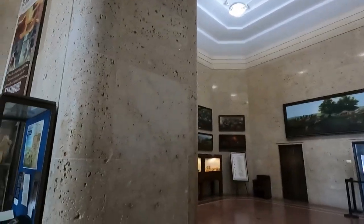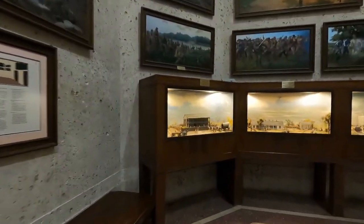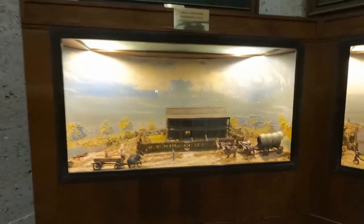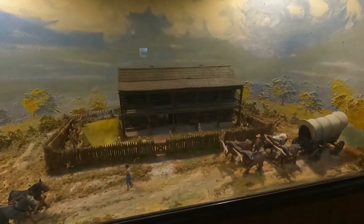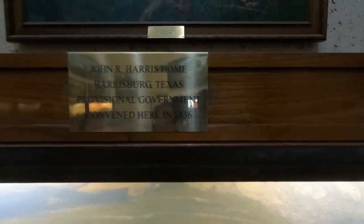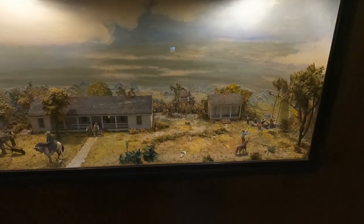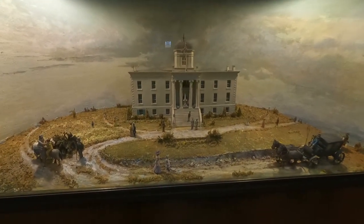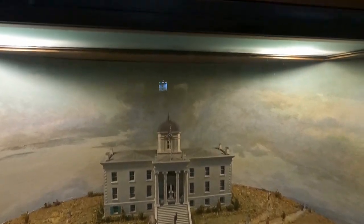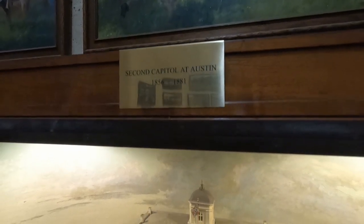The museum is a very interesting place. One of the big things is that when they started a provisional government in Texas, it was run from a small building. Then they started a great capital house in Austin. We are going to visit the capital house in an episode about Austin. This is a very interesting episode, and the building is also very interesting.